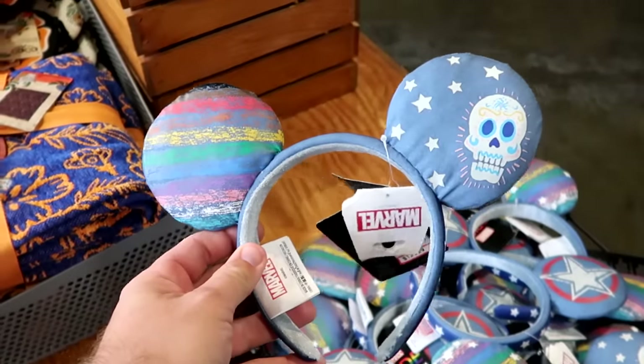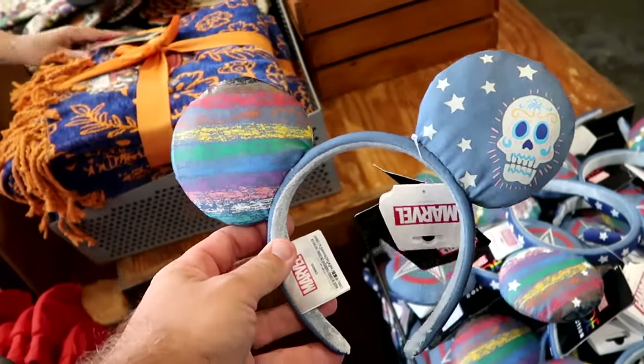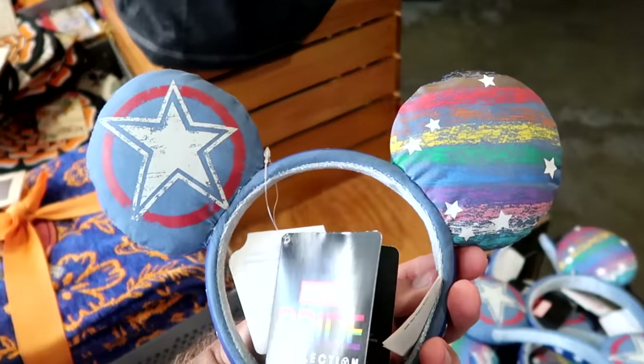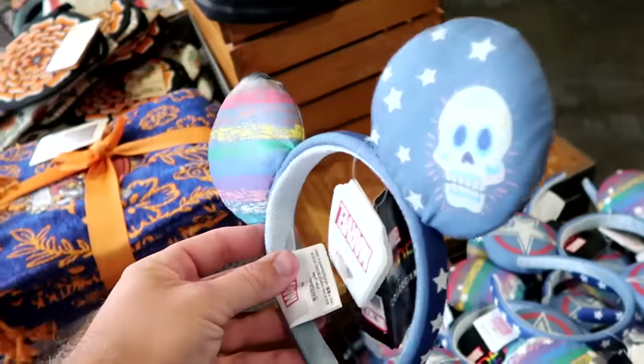They're definitely loaded up with ears literally everywhere. Here's a really cool pair from this year's Marvel Pride collection — novelty headbands with all the different colors and a skull on one side, and Captain America's shield with stars on the other side. These are $12.99 from $35.